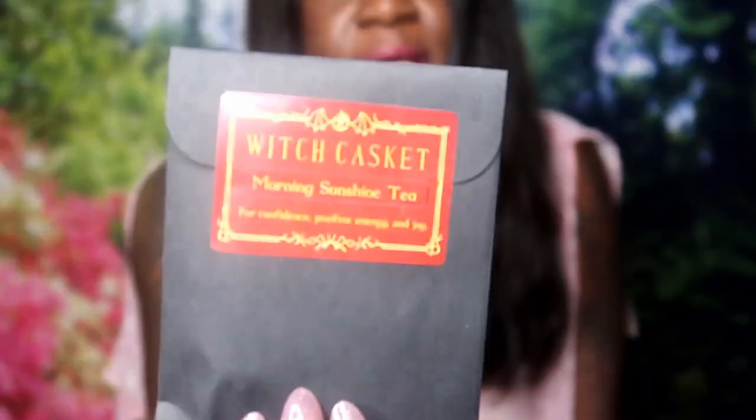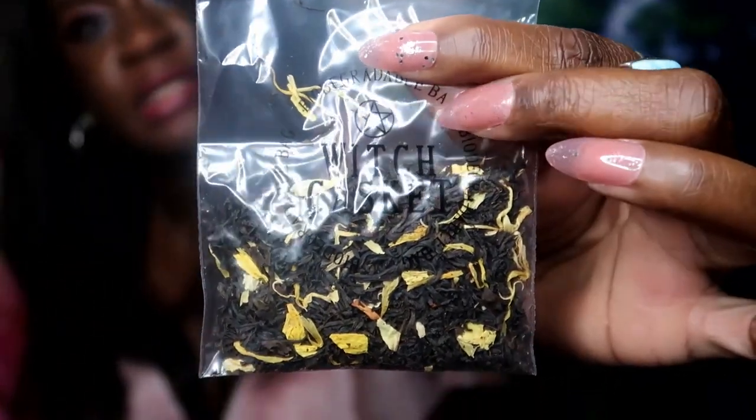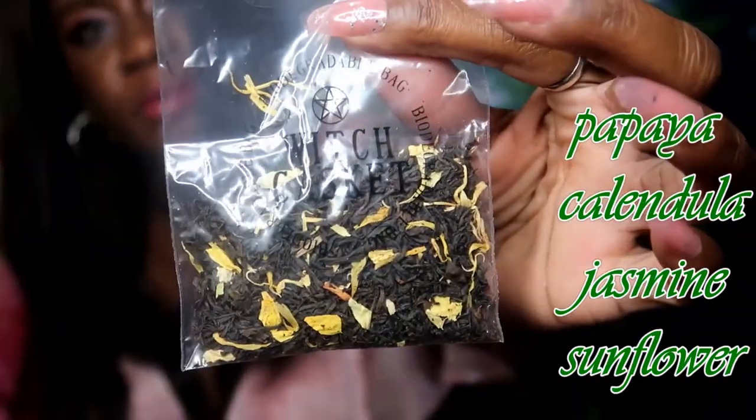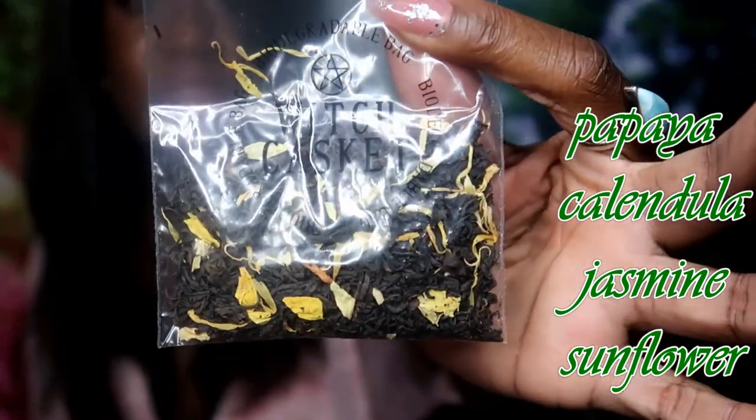Here's a little one - it says 'Morning Sunshine Tea,' so it's like a little package of tea. It says it's for confidence and positive energy. It looks like a black tea and it has a pentacle on it and says 'Witch Casket.' The scroll contents card will tell me more about what's in this, but that's about it for the tea.